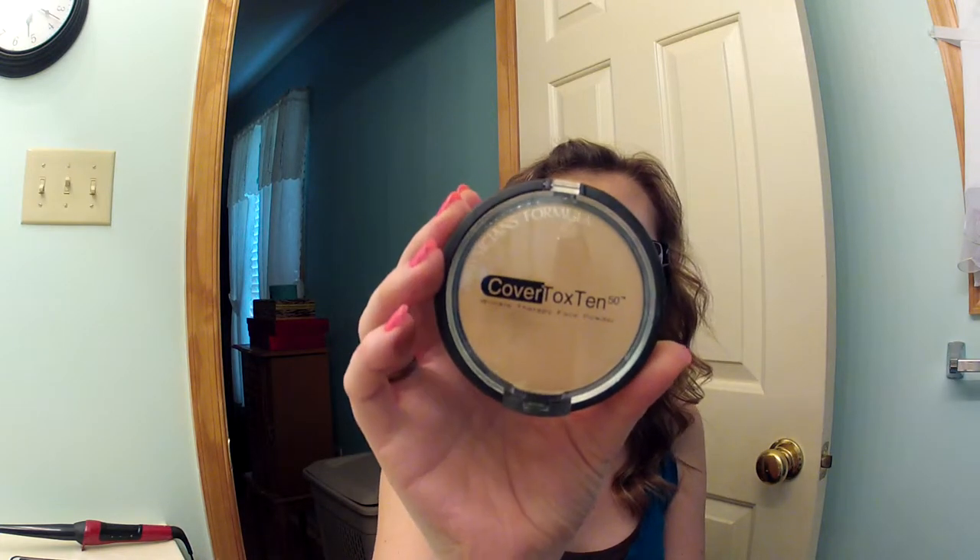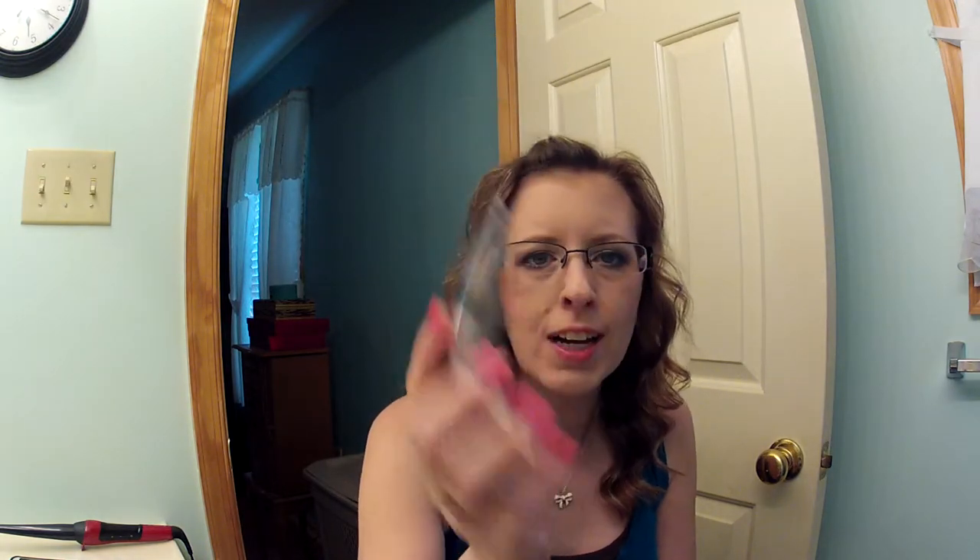And the last thing that did not work for me is the Physicians Formula Cover Tox 10 — it's a translucent medium powder. There's nothing wrong with the powder itself, but it oxidizes on me over any foundation I use it on. And it doesn't take long — not hours later, I'm talking like half an hour later, I look like I have a tan and my face doesn't match my neck. It's a mess, so I don't like this powder.